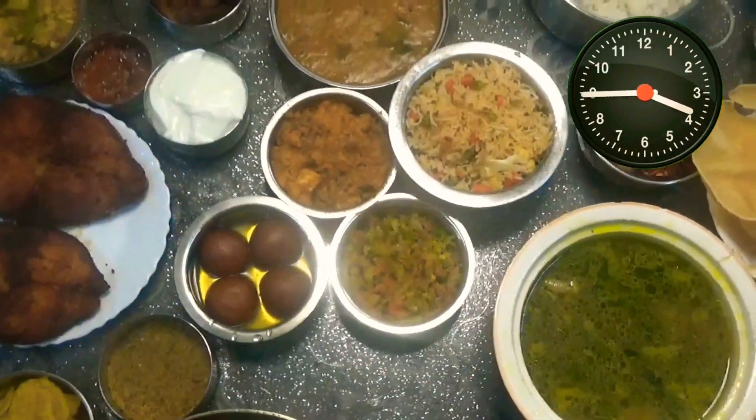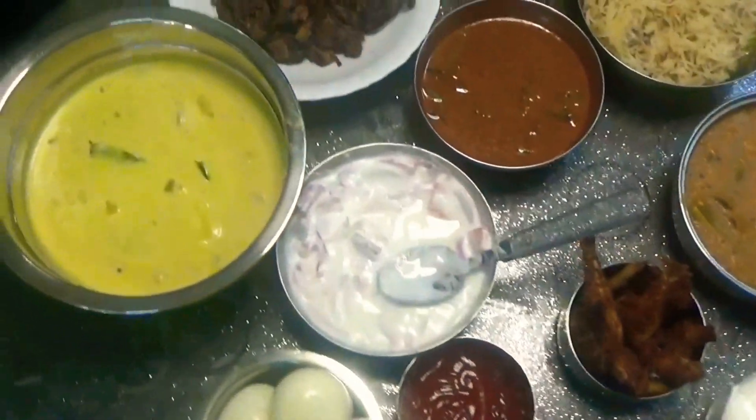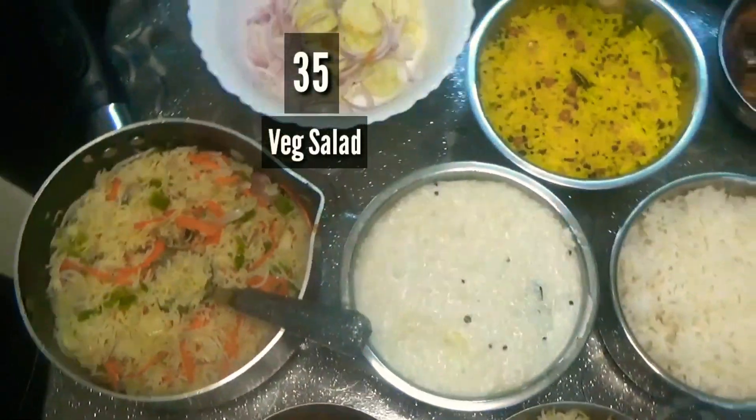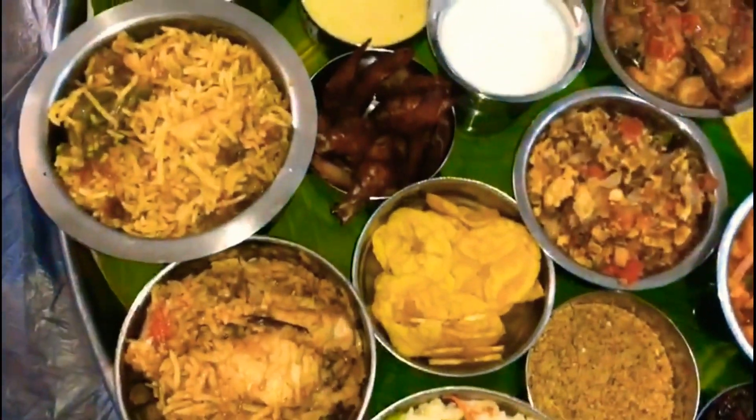Due to the chaos in the kitchen, we couldn't film the preparation of some of the dishes you can see here, such as appalam, onion raita, veg salad, rasam, pulav and puriel. Here is a close-up of our very own barota.